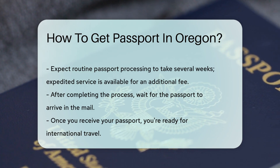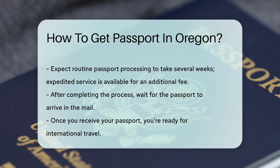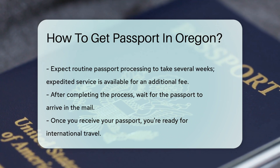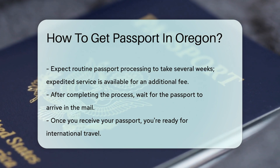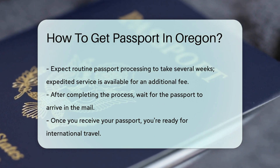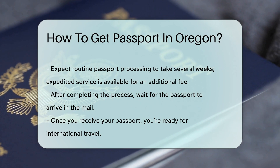Processing times can test your patience. Routine service can take weeks, but expedited services are available if you're willing to pay extra for speed. Once all is said and done, you just wait for the mail carrier to deliver your passport. Then the world is yours to explore.